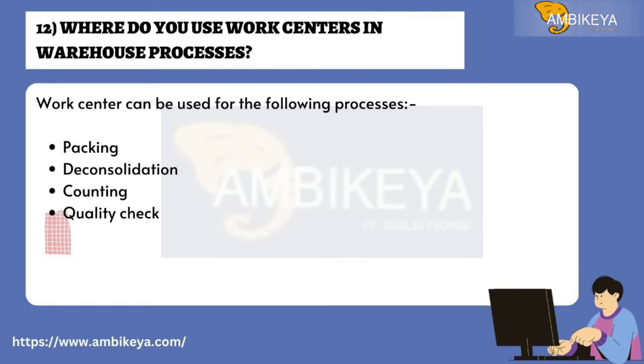Question number twelve: Where do you use work centers in warehouse processes? A work center can be used for the following processes: packing, deconsolidation, counting, and quality check.